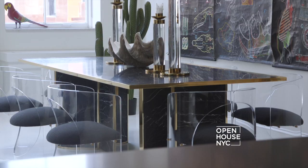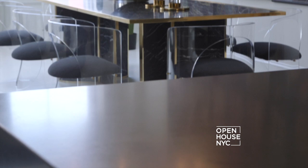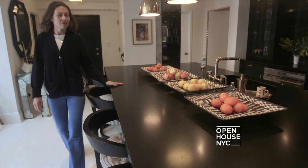I didn't want the island to compete with the black marble of the dining table so I used a solid black granite for the countertops. It's both durable and chic, and to add a little glamour I used some antiqued mirrored tiles for the backsplash.